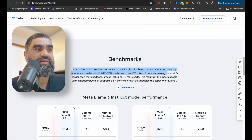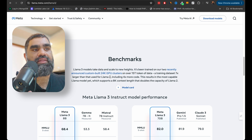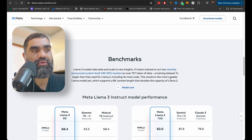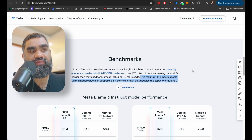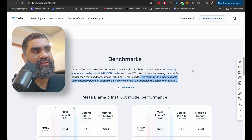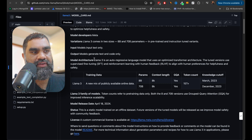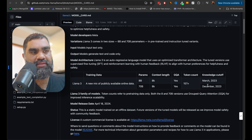Llama 3 models were trained on two custom-built 24k GPU clusters on 15 trillion tokens of data — seven times larger than what was used for Llama 2, including 4x more code. This results in the most capable Llama model yet, which supports 8k context length, doubling the capacity of Llama 2. Model details include 8 billion and 70 billion parameter models with a 15 trillion+ token count.